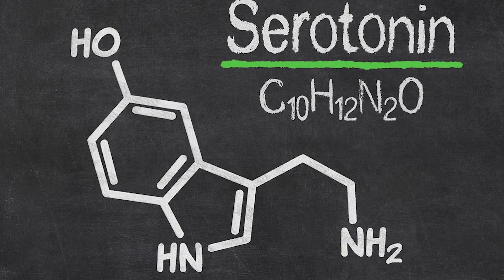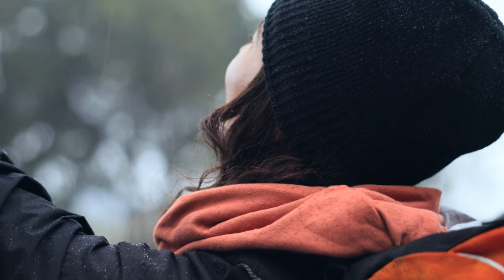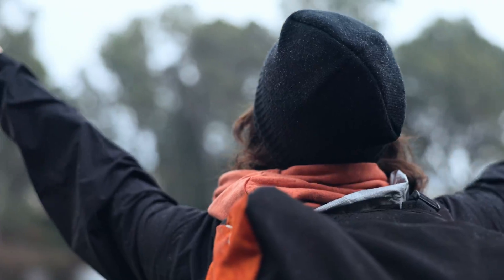Serotonin is often called the feel-good neurotransmitter, contributing to feelings of happiness and well-being, while dopamine is associated with the reward system of the brain, influencing motivation and pleasure.